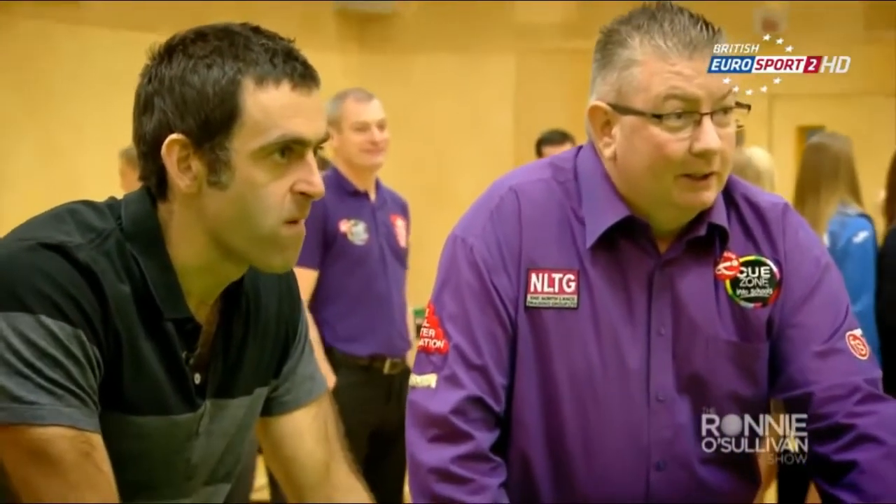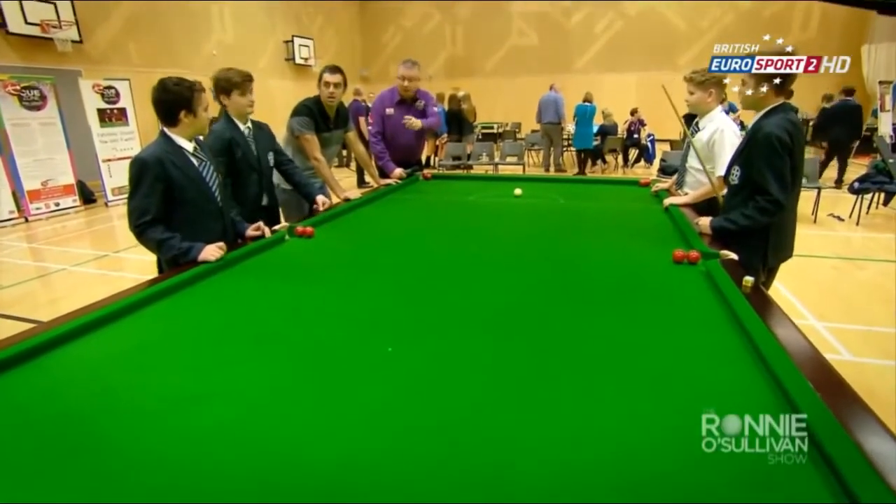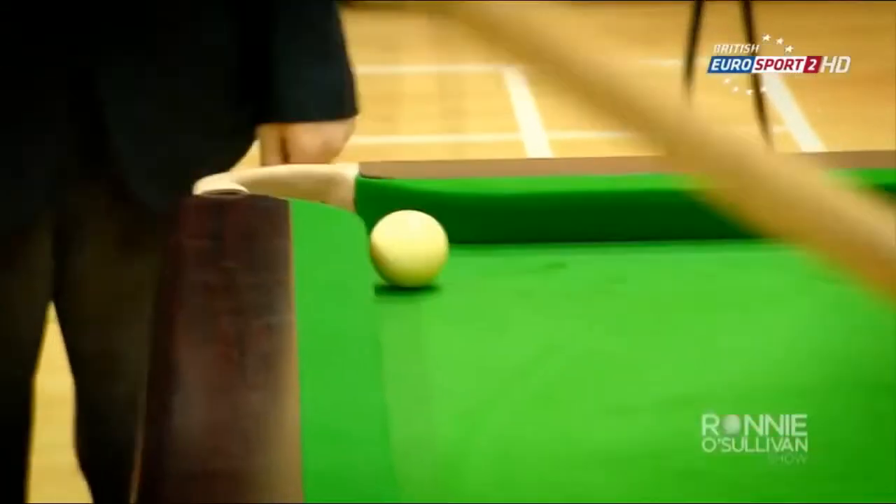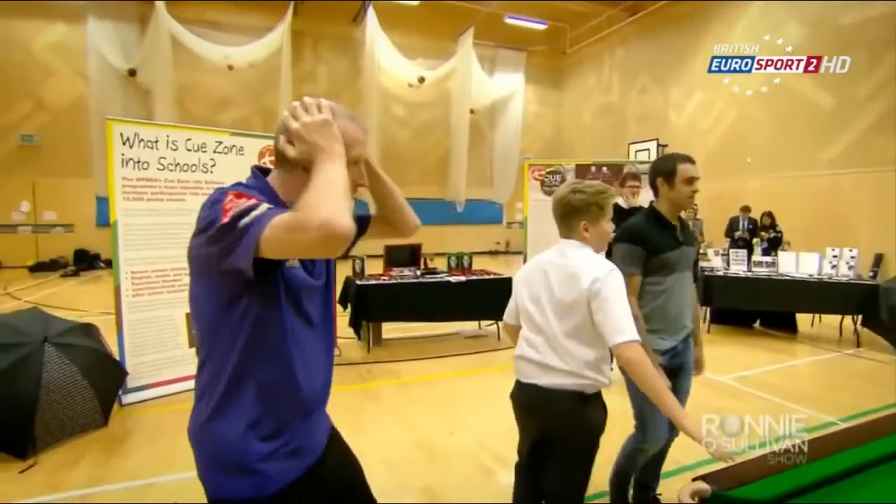Right — you take the first shot, you're the captain. Then you pass the cue to him, he takes the shot. The Functional Snooker programme was designed around something we call Cue Zone in School. One of the things we need to do as a governing body is engage as many young people in our sport as possible. Cue Zone in School was exactly that idea — getting young people on a snooker table, engaging them, getting them off the streets. We found the programme to be very successful.